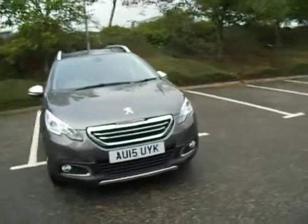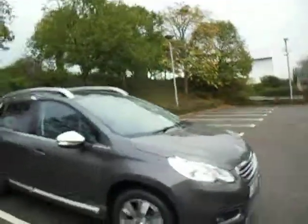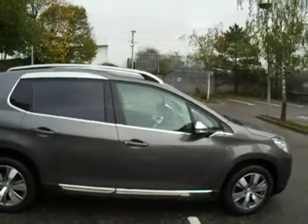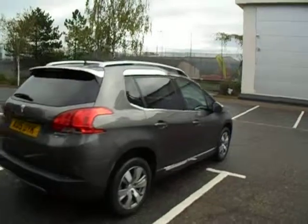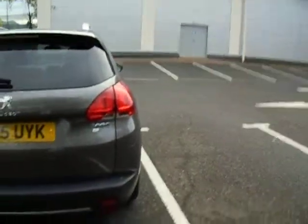Hello there and welcome to JC Hughes Honda Shrewsbury. My name is Amy and today we're here to see this lovely beige grey 2008 Peugeot Allure. This vehicle was first registered on the 28th of March 2015 and as you can see at the back there — Peugeot 2008.